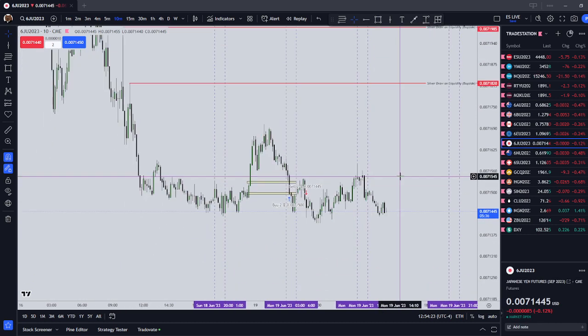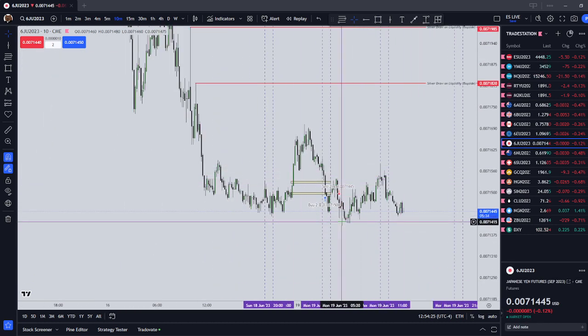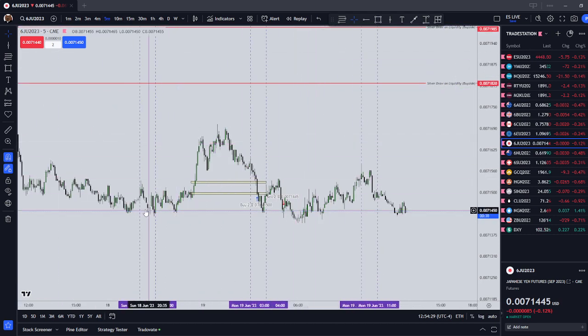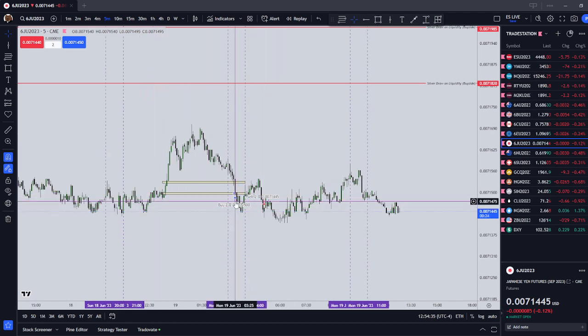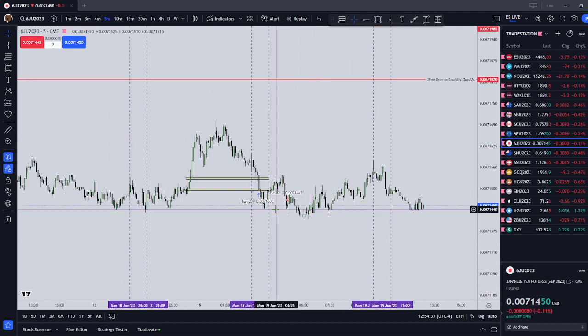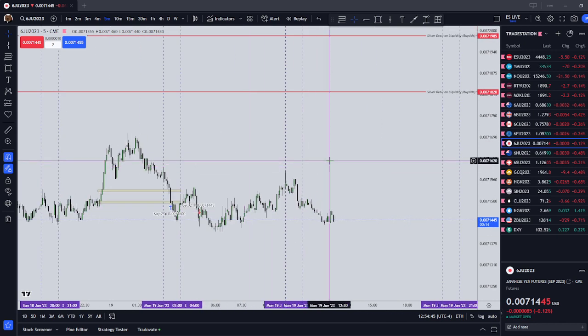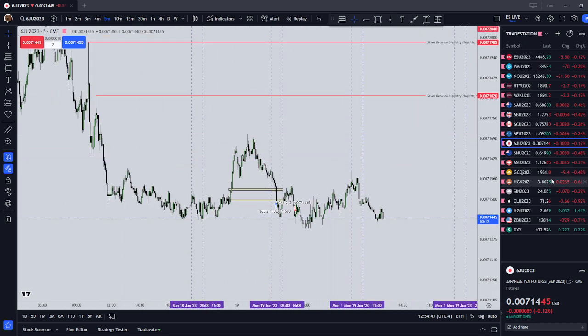I was looking for a Japanese yen long, and it actually would have worked out during the Asian silver bullet time frame. I was actually looking to get long there, but I didn't. During London, I got long a couple of Japanese yen futures. But as I saw that the dollar index was going higher at that time, I just closed out the trade for a small loss. So that was Japanese yen.